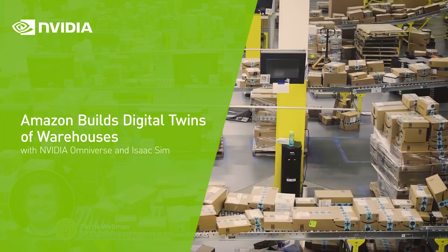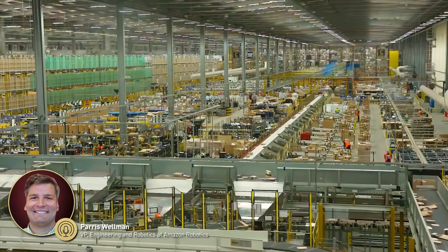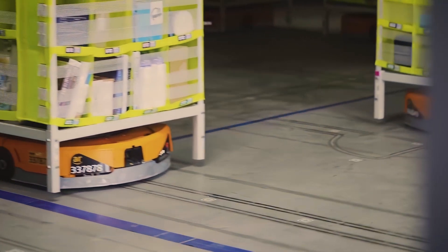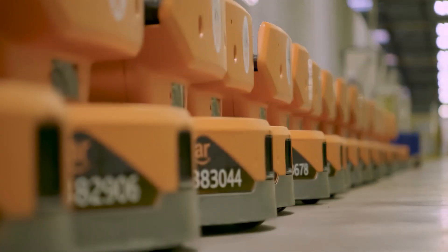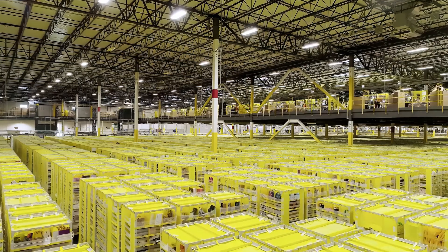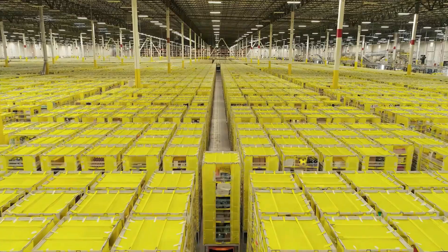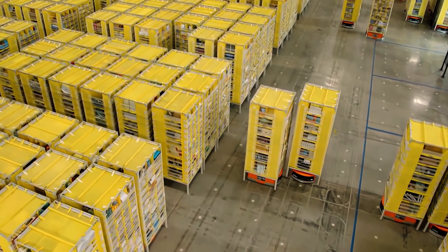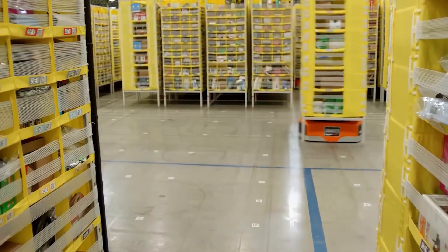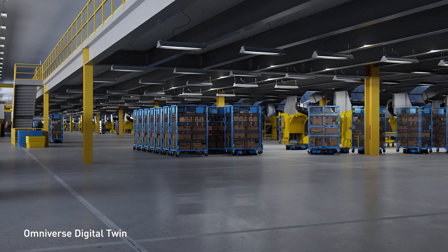Every day, hundreds of Amazon facilities handle tens of millions of packages, with more than two-thirds of these customer orders handled by robots. To support this highly complex operation, we deployed hundreds of thousands of mobile drive robots and associated storage pods, which allow us to store far more inventory in our buildings than traditional shelving, and which help us move inventory in a safer, more efficient way. Key to this scaling has been our ability to simulate these buildings and understand their performance before we build them.